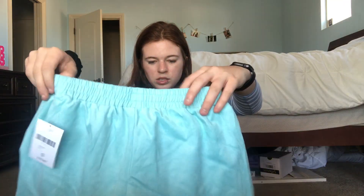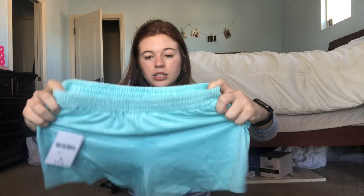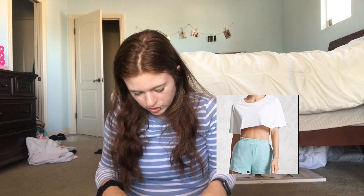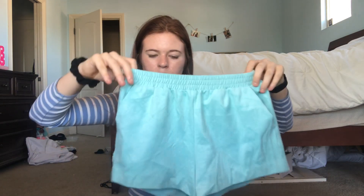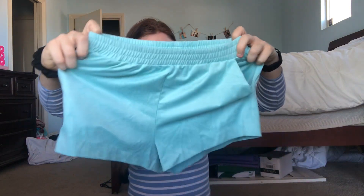I also got some shorts because these were on sale. They're actually like a pretty thick material — kind of like a faux suede material — and they're this really pretty royal light blue color with little pockets. They're just lounge-around shorts and I got these in a small, so hopefully they fit me.